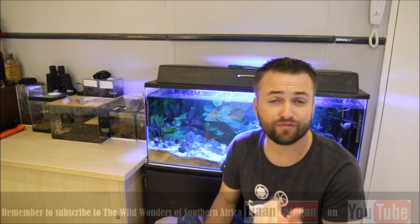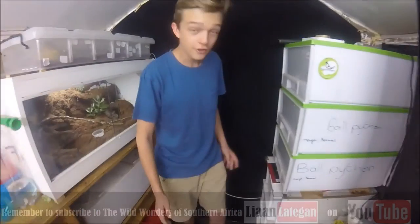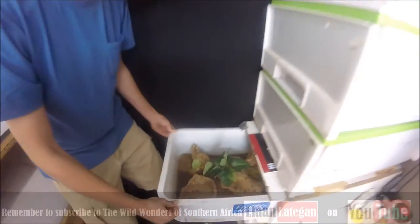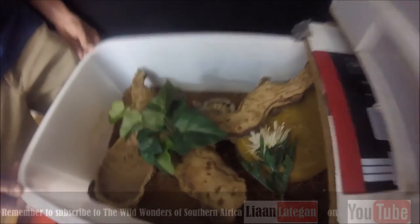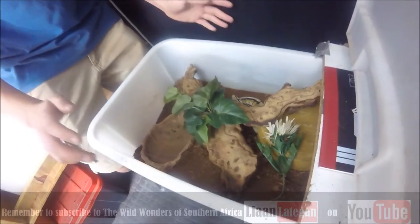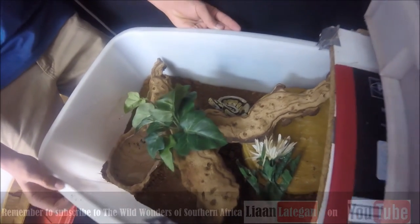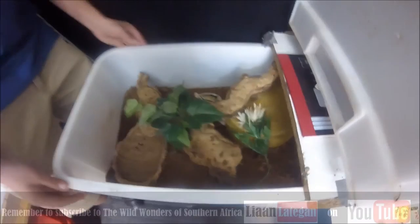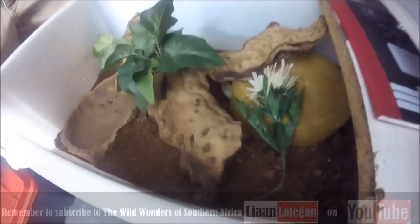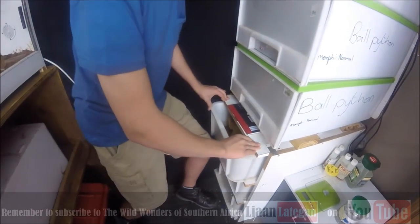She does tend to strike sometimes, but if she gets out of her feeding mode then she'll be fine. She's so pretty - these guys are amazing snakes and the setup is so nice. You put all of the needs down: water bowl, hide, nice wood - beautiful.